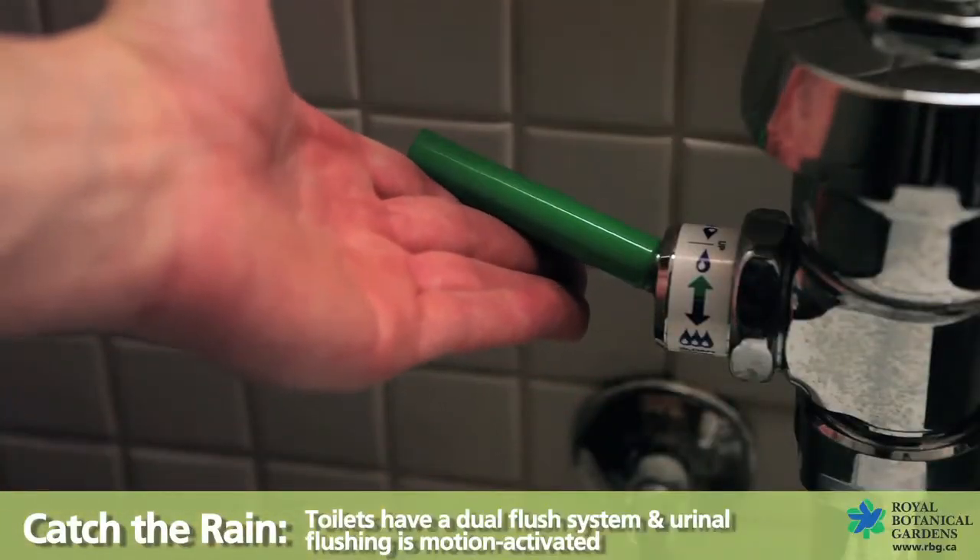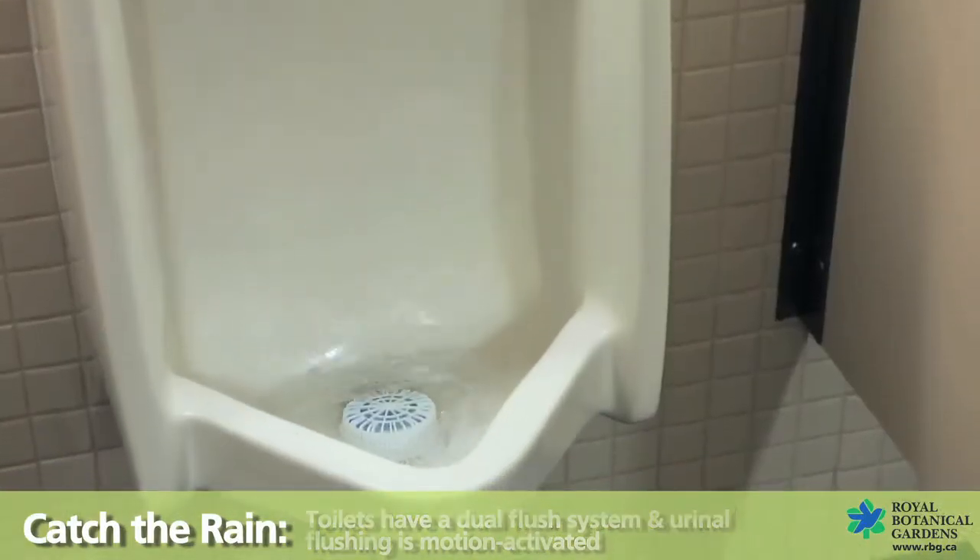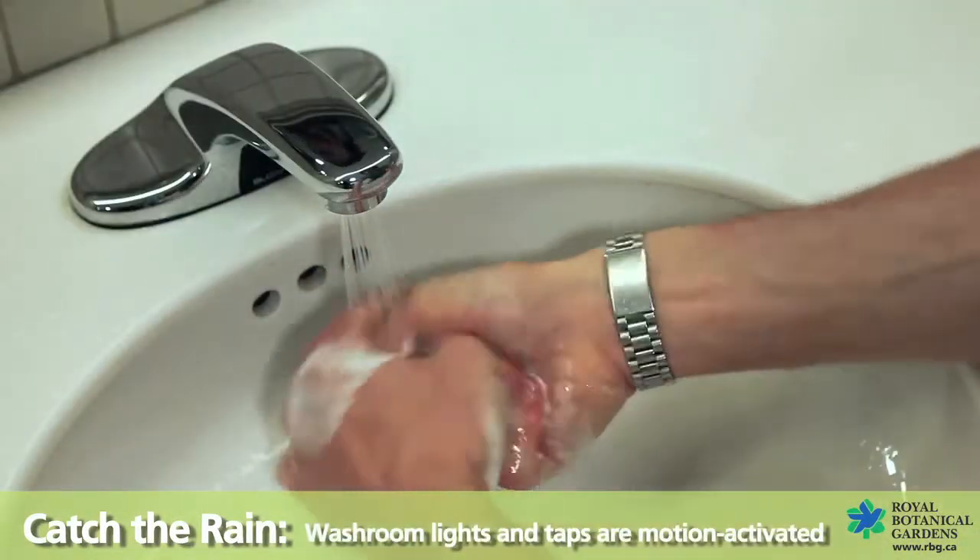Toilets are equipped with a dual flush system and urinal flushing is motion activated to save water. Washroom lights and taps are also motion activated.